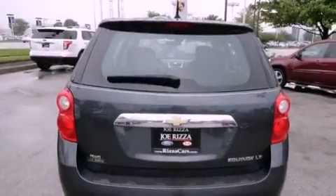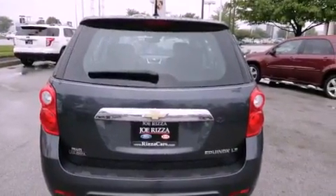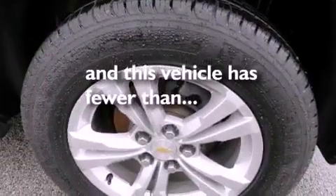An anti-lock braking system, side impact airbags, air conditioning, and this vehicle has fewer than 38,000 miles on the odometer.